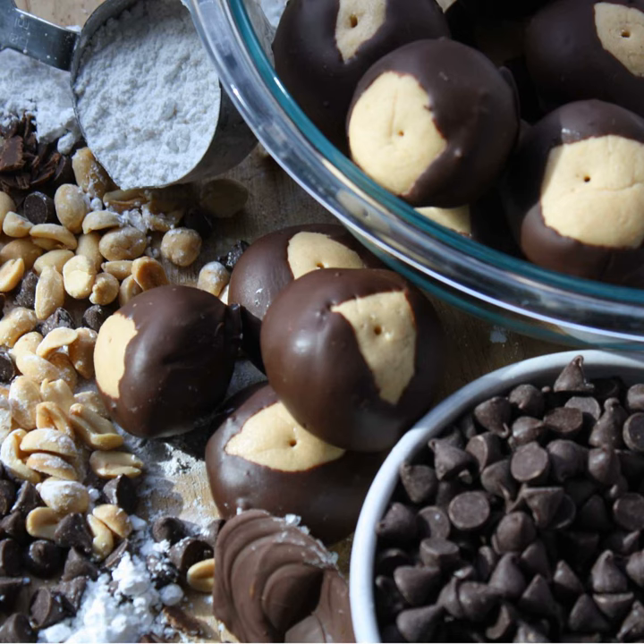Even so, a couple teaspoons of cornstarch wouldn't have added enough extra volume for an additional 30 balls. It's mind-boggling. I don't know if it's because whoever wrote 'one inch balls' has a totally different idea of what an inch looks like — you could end up with exactly 30 like the recipe says, or 70-something.